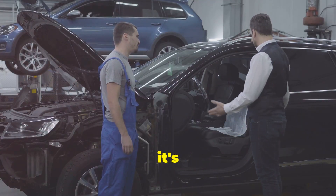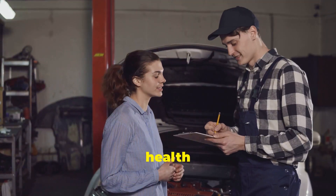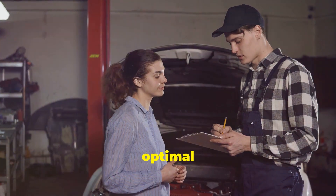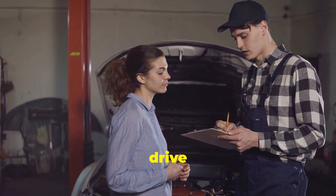Don't worry — it's all part of the process. Active regeneration is a necessary function to maintain the health of your vehicle's exhaust system, ensuring longevity and optimal performance. So the next time you notice these signs, you can drive with confidence, knowing your car is taking care of itself.